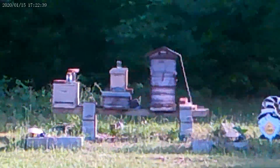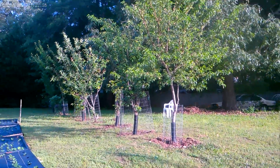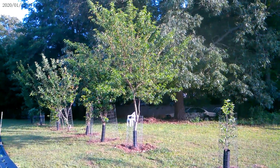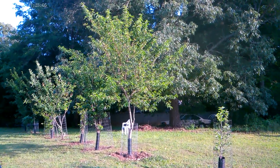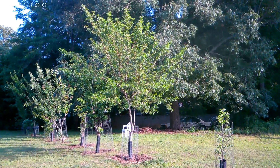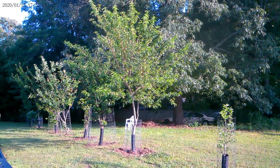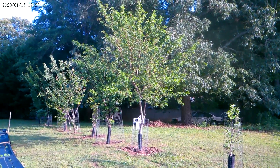The orchard is doing exceptionally well. The peaches are coming in, the persimmons are coming in, and the apples are coming in. I don't think I'm going to get a great apple harvest this year because that is the tree that had the fungus. This year I'm going to make a conscious effort to prune that tree all the way back and let it start from scratch, but right now apples are on those trees.